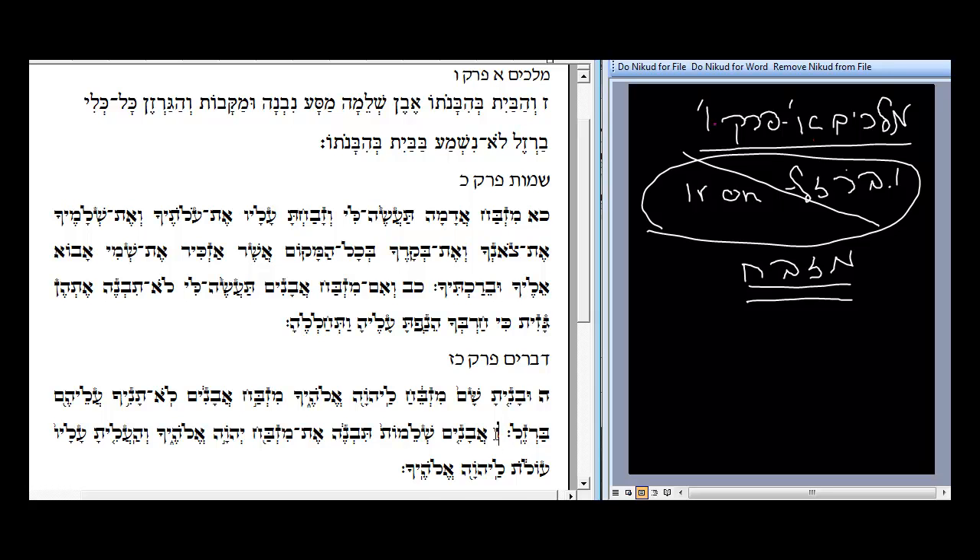And then Pasuk Vav — Avanim Shlemot! It says in the Torah that you're supposed to build it with Avanim Shlemot. So this idea of Shlemot is not something that Shlomo made up — we have it here in the Pasuk. Even Shlema is actually taken from the Torah. Tivne et Mizbeach Hashem Elokecha — you should build the Mizbeach of Hashem. So the second thing mentioned — this idea of Shlemot, that the rocks and stones used should be Shalem, Shlemot — is nothing new. That's in the Torah.